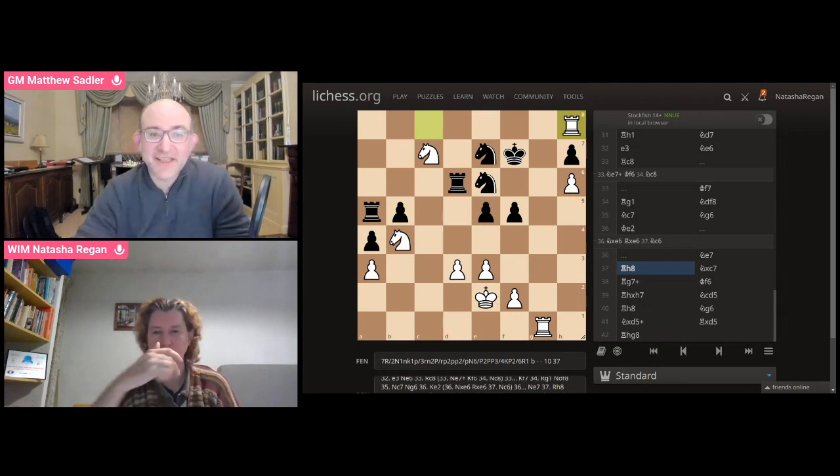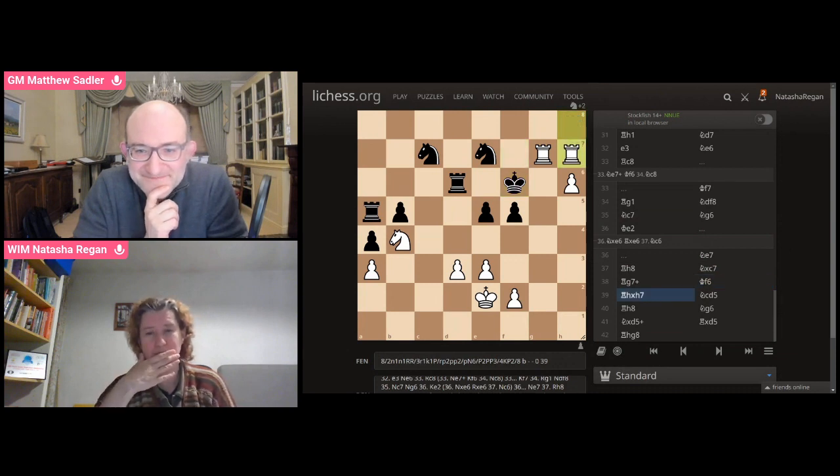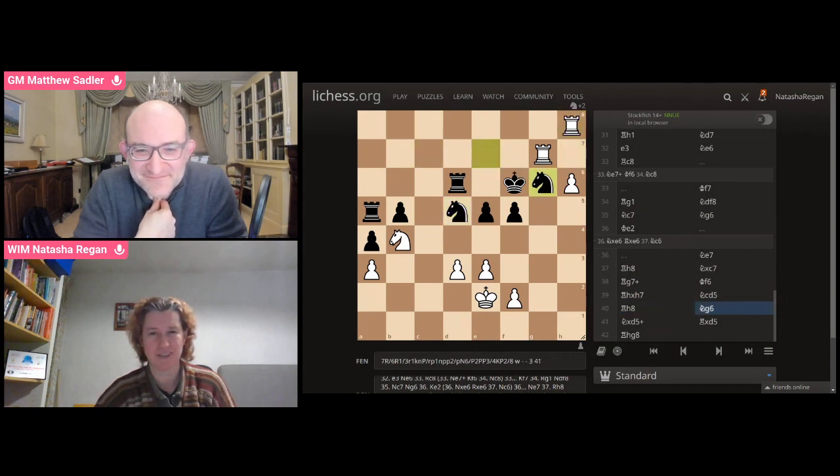Hello, Steve, and welcome. Thanks for agreeing to show us one of your games from seniors tournaments this year. Thank you, Natasha. Happy to be here. Not sure how good the game will be. You've been playing a lot of seniors, haven't you? You've played all sorts — you played Kenilworth, I think.